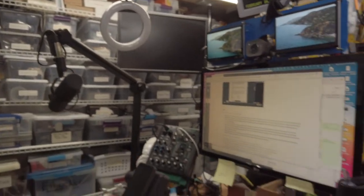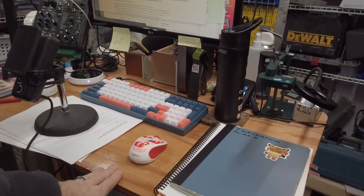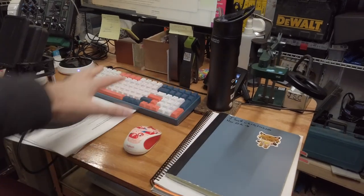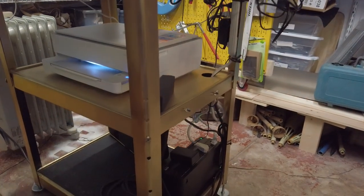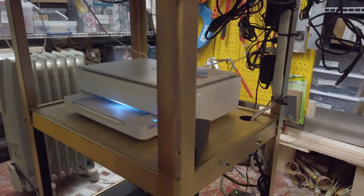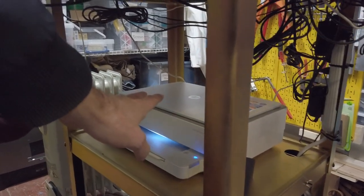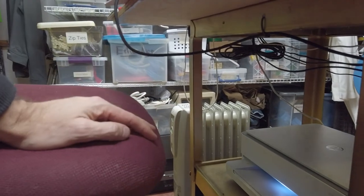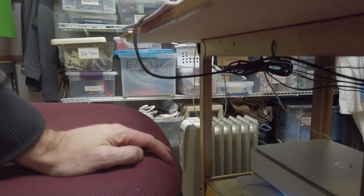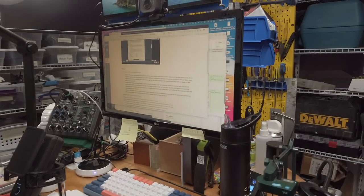I made this top over Christmas break because I was getting too cramped in here. So I made a nice wide top so I have a lot of area to work on, and it's just sitting on top of an AV cart that I painted gold. I've also got a UPS, a nice little printer so I can print some stuff on the fly, and a little oil heater on a timer so it warms the place up for me.